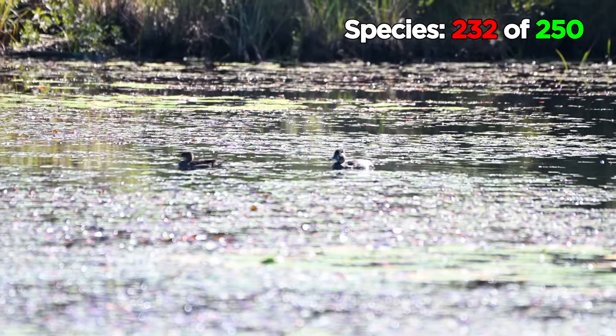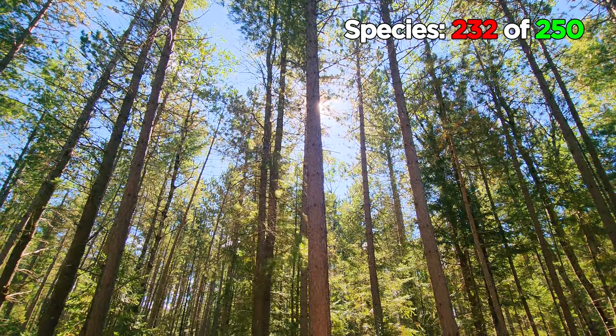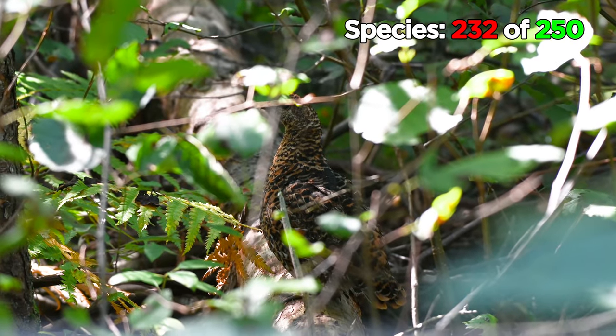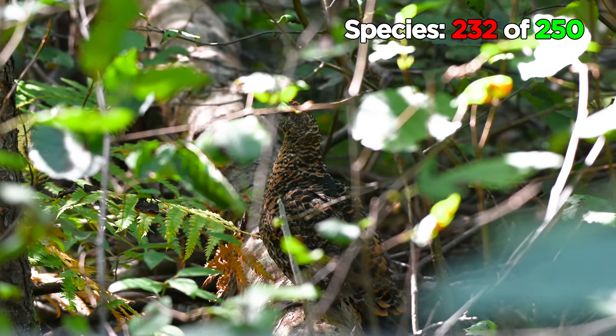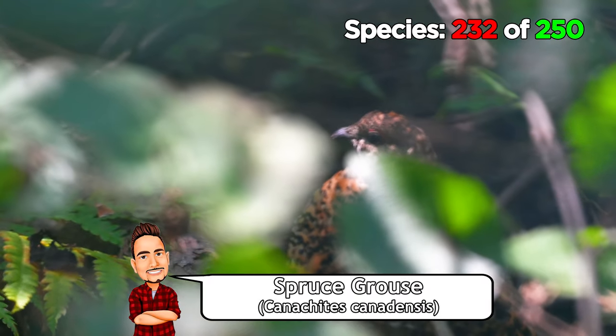There was nothing at the visitors centre, so we made a final stop at the spruce bog trail. I almost immediately spotted a grouse hiding in the trees. We still need a ruffed grouse, but as the name of this trail suggests, this bird was a spruce grouse, which we've already seen this year.